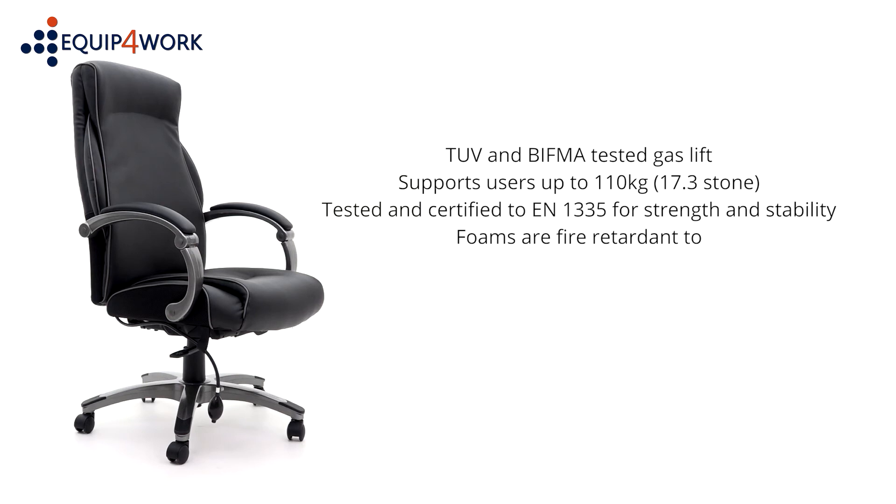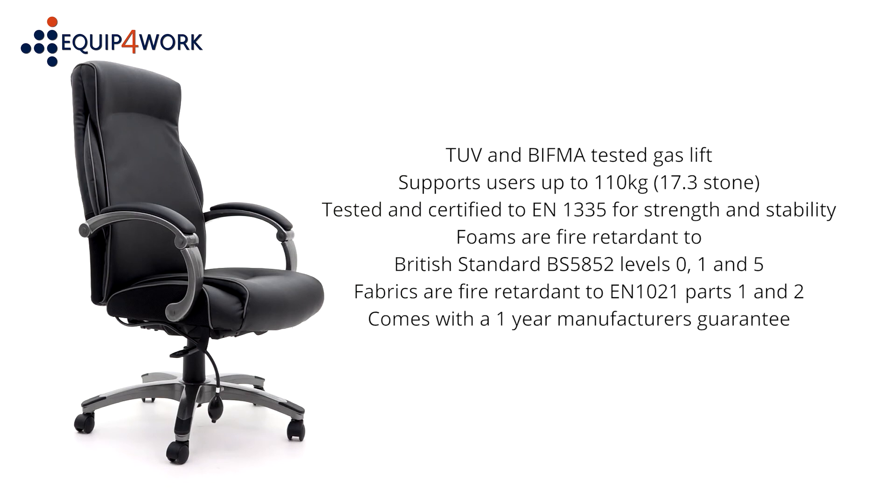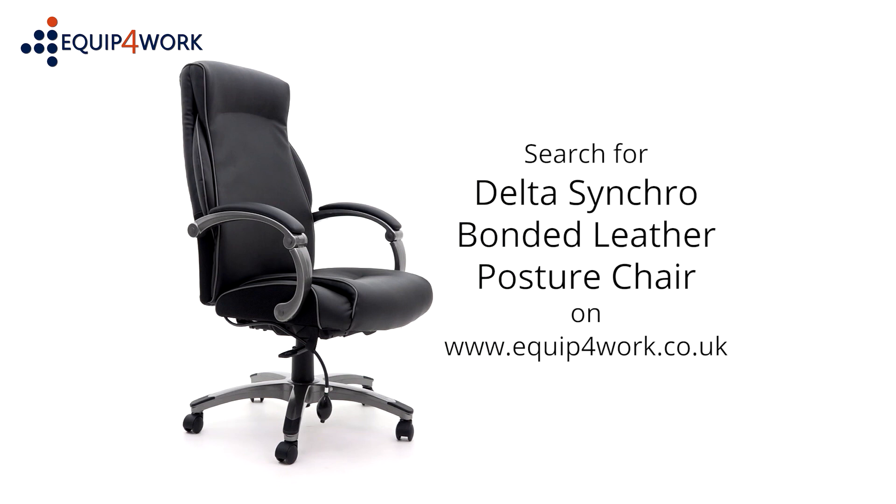Foams are fire retardant to British Standard BS5852 levels 0, 1, and 5, and fabrics to EN1021 parts 1 and 2. The chair comes complete with a one-year manufacturer's guarantee for up to eight hours use per day. Available from stock and delivered flat packed or fully assembled on a free next day or day-of-choice delivery service from Equip for Work — everything for your workplace.